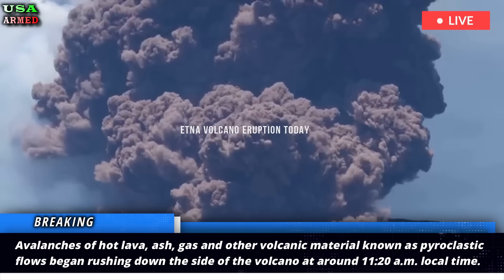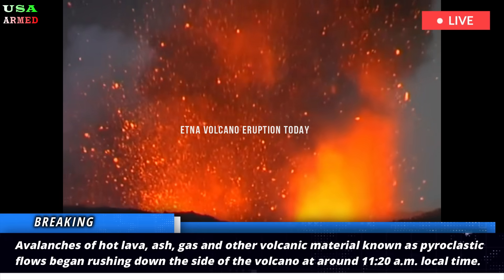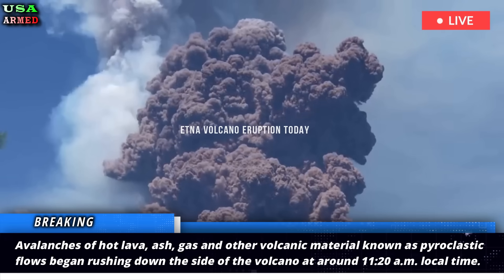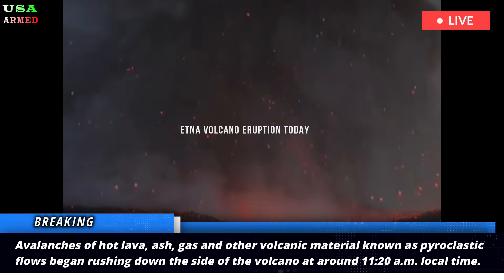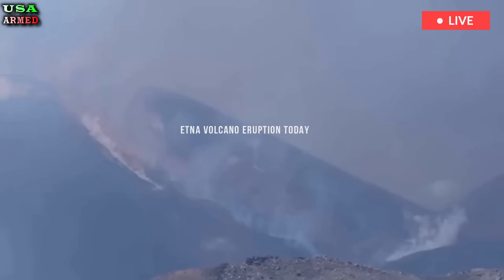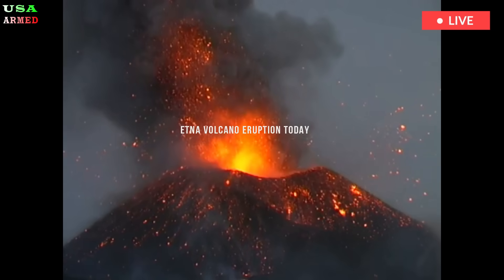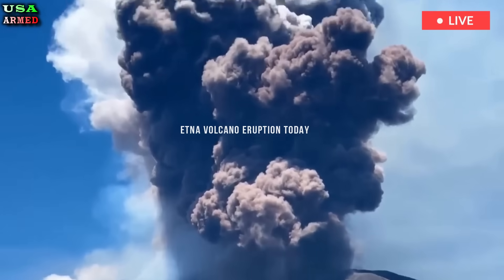Avalanches of hot lava, ash, gas, and other volcanic material known as pyroclastic flows began rushing down the side of the volcano at around 11:20 a.m. local time. Mount Etna's latest eruption likely began after material collapsed in the southeastern crater. The resulting explosive activity then gave rise to three main lava flows that are now cooling, according to the latest information from the Etnian Observatory, which is run by Italy's National Institute of Geophysics and Volcanology.